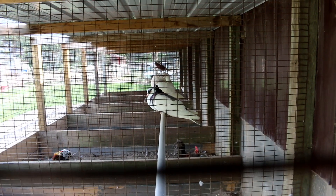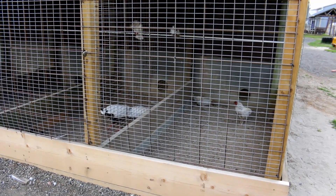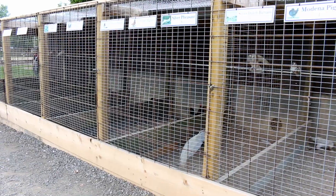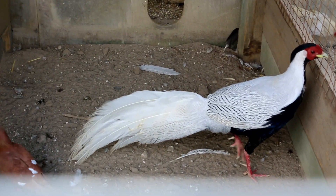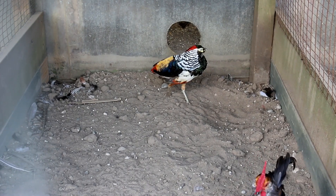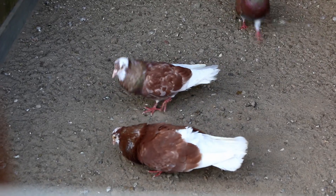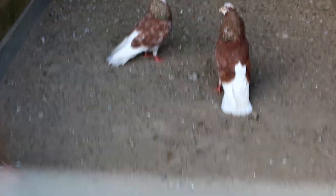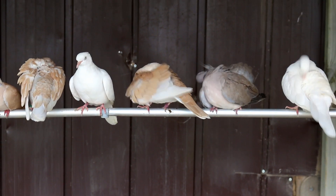Look at these outdoor flights — I would love this for my birds. It's just attached to a shed. Check out this silver pheasant, it's gorgeous. And this one is a Lady Amherst pheasant. And these are some tipler pigeons. And these are ring-neck doves — they're pretty.